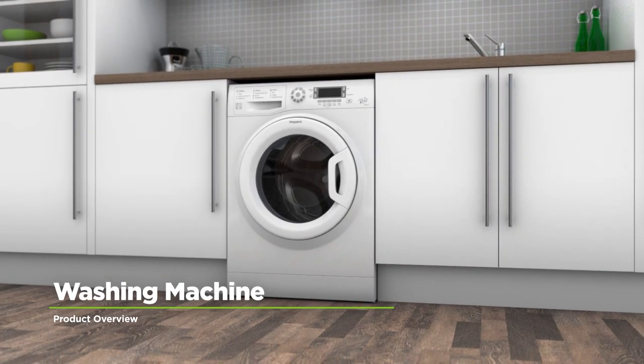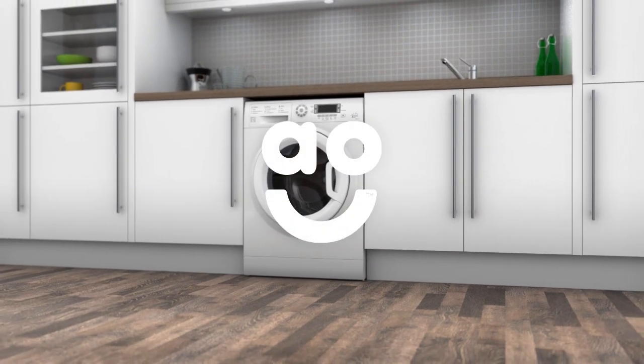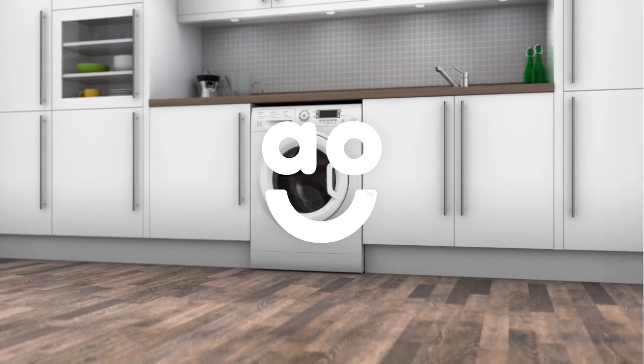If you're looking for an economical washing machine that still delivers fantastic performance, this Hotpoint model is the ideal choice.